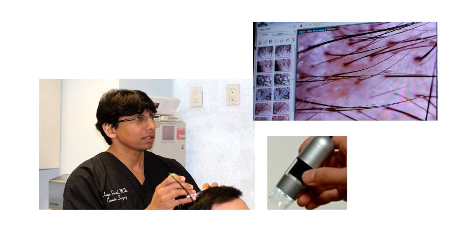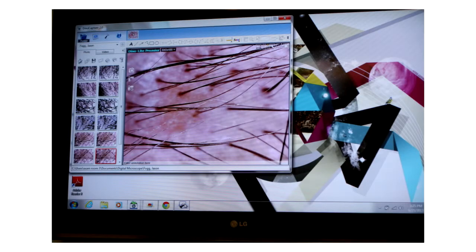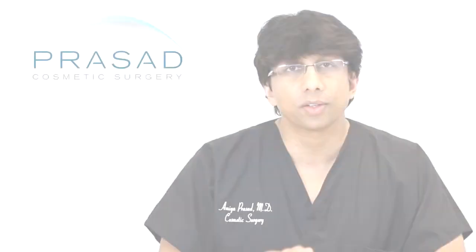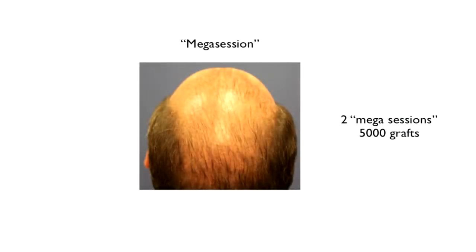So when we evaluate someone for a hair transplant, we look at the area that needs to be transplanted and estimate how many hairs can be placed in a way that respects the blood supply as well as how many are likely to survive. Even in a non-scarred area, you still don't get 100% growth of all the grafts placed with a traditional hair transplant.